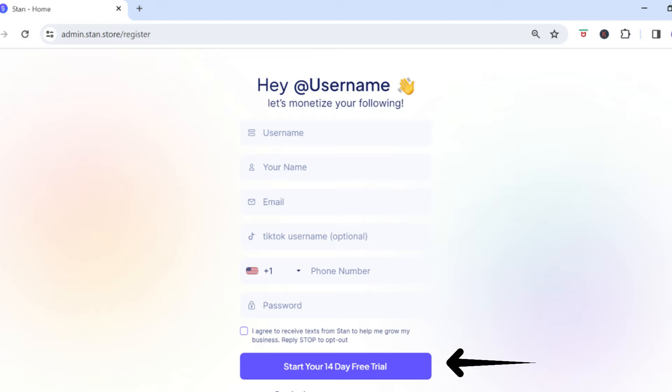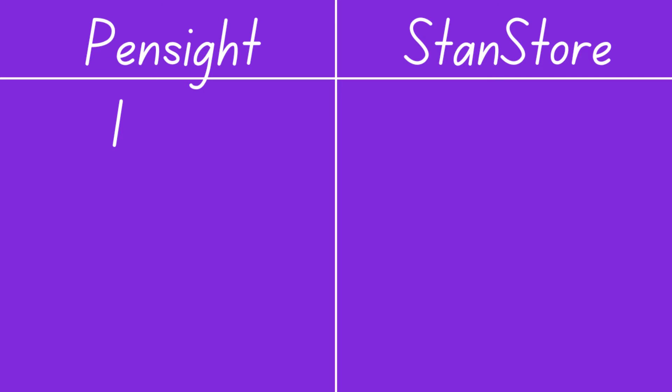Stan Store does not offer a free plan, however they do have a 14-day free trial to test out their platform. After that 14-day free trial you will need to choose from one of the paid plans. Since Pensite offers you the opportunity to get started selling your digital products for free, for the pricing category we're going to give a point to Pensite.